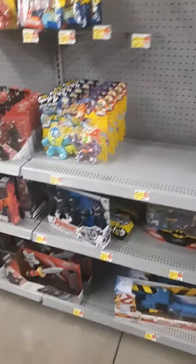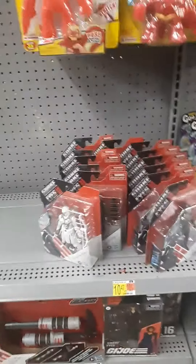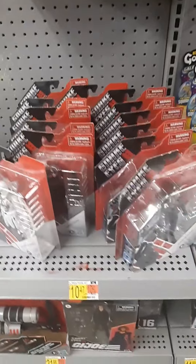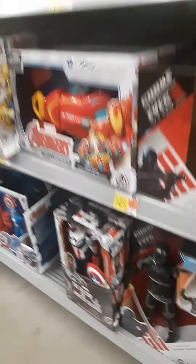G.I. Joe stuff is pretty much all sold out, as well as a lot of Transformers stuff. Here's some G.I. Joe stuff here — it's that whole new Snake Eyes line. I got some Classified down there. Same old Avengers stuff over here.